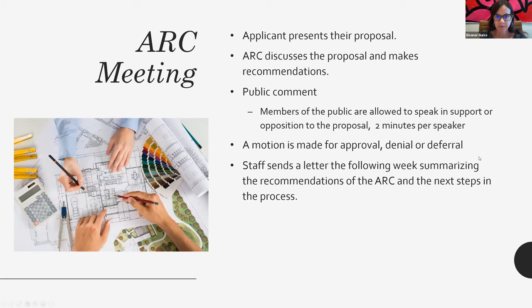What happens during the ARC meeting? At the time the property is called, the applicant presents their proposal and distributes their drawings. The ARC discusses the proposal and makes their recommendations. We then have time for public comment where members of the public are allowed to speak in support or opposition to the proposal, with each speaker given two minutes. The ARC then makes a motion to recommend approval, denial, or to defer and ask that the applicant revise the drawings and come back the next month with an improved design. Following the meeting, the staff sends a letter summarizing the ARC's recommendations and the next steps.